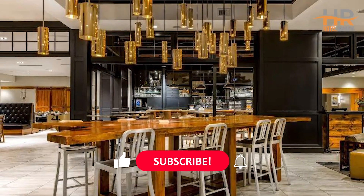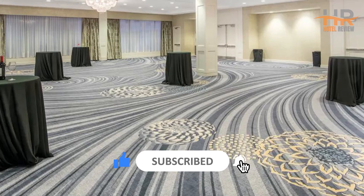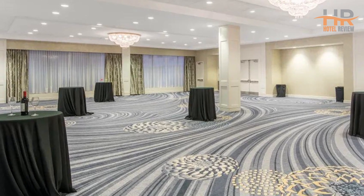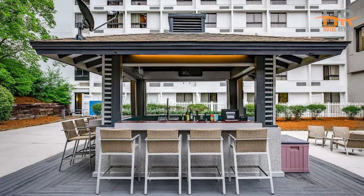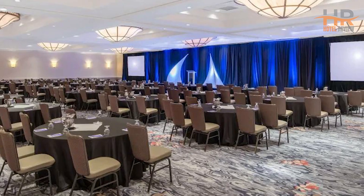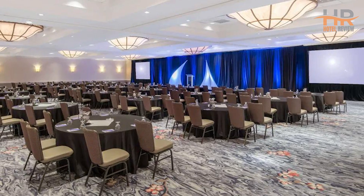Be sure to subscribe to our channel and show us some love by liking this video. If you are planning a trip to other cities, be sure to visit www.yesbook.net — a comprehensive hotel search platform that employs advanced artificial intelligence algorithms to find you the most competitive rates. The link can also be found in the video description. Don't miss out on the opportunity to book your dream vacation at the best price possible.